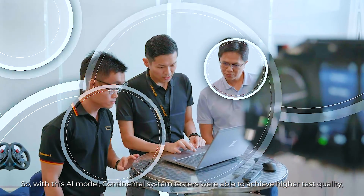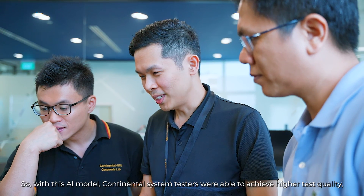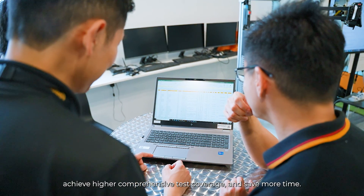With this AI model, Continental system testers were able to achieve higher test quality, achieve higher comprehensive test coverage, and save more time. In the end, hundreds of test hours were saved.